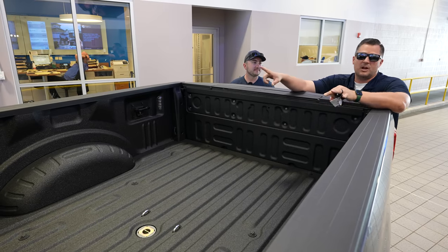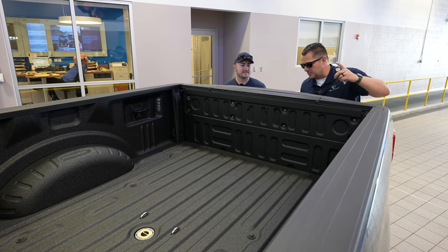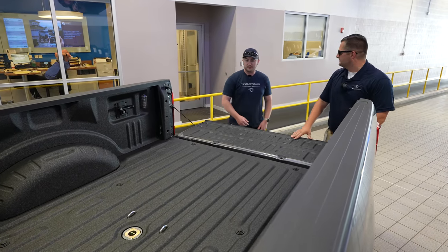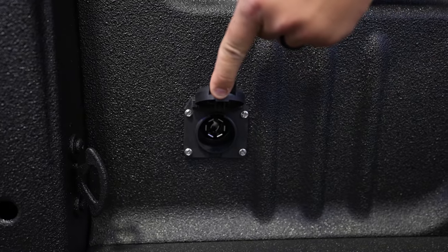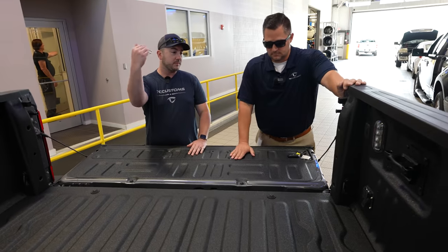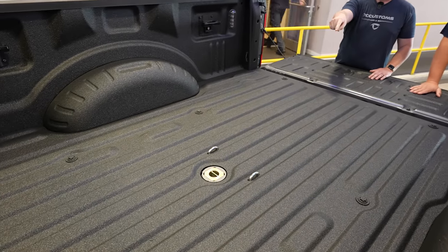We've pulled the truck onto the service drive for better lighting. This is the actual bed of the truck. You can see the plugs available right here — a seven-pin connector in the bed. It looks OEM, not aftermarket, which is nice. You have your plugs there so you don't have to drape wiring over the tailgate, and right in the middle you can see the gooseneck ball hidden away flush.